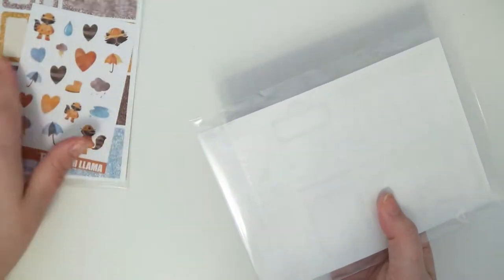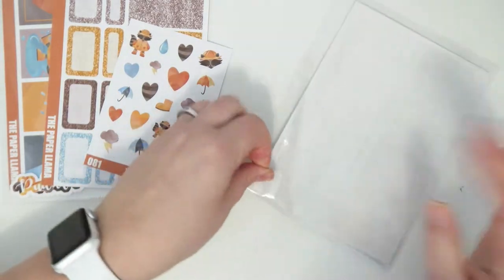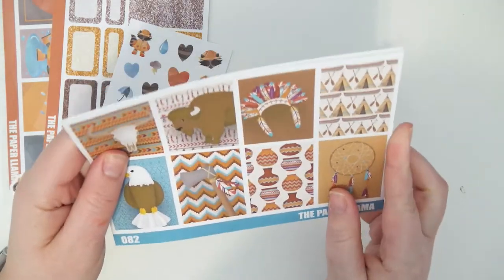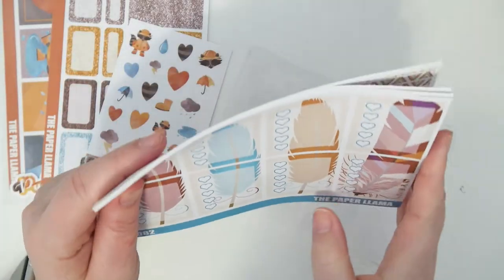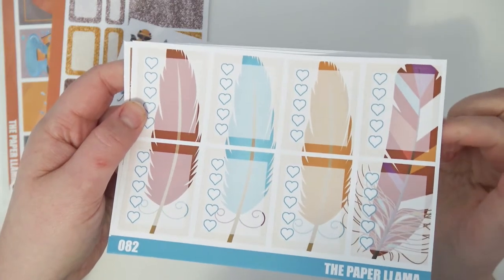And the deco sheet, which is just so stinking cute — I can't wait to use this kit. I'm going to save this kit until April personally. The next kit is called Native and this is another full kit exclusive. I'm going to show you the kit real quick and then I have something to say about this one in particular. There are the full boxes; the heart checklists are quite different than anything I've done before —